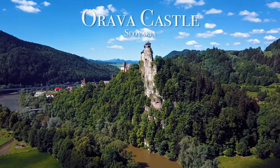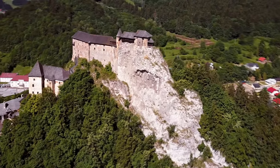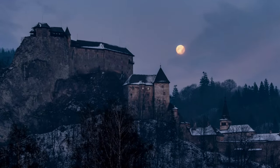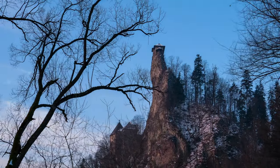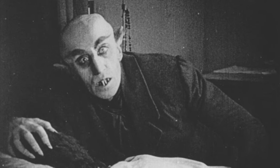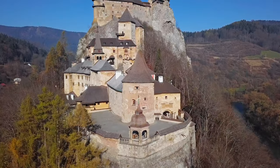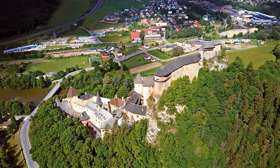Let's start this video off at Orava Castle. Located in Slovakia, Orava Castle is perched perfectly on a skinny rock cliff. This may be one of the most eerie castles in all of Europe — it was used in many scenes of the famous 1922 horror film Nosferatu. So you definitely get some Dracula vibes there.